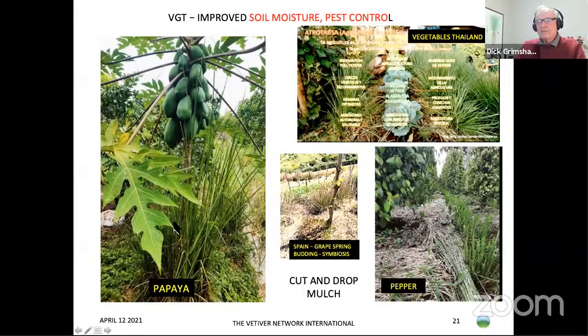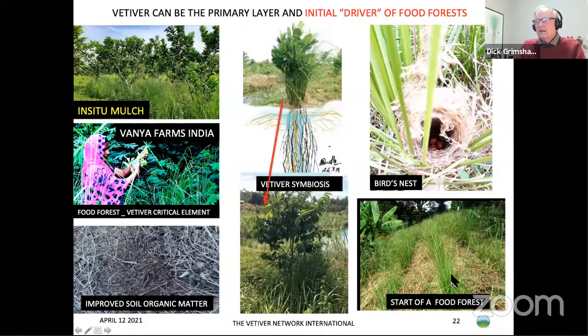Papaya seems to respond very well to vetiver, as seen in Africa as well. Here you can see how closely vetiver and cabbages are being grown together, and recent work from Spain shows young grape vines early in the season responding well to vetiver. It is also being used in pepper for mulching and protection. Vetiver can also be used as the initial driver of food forests — interesting examples from Vanya Farms on the Narmada River in India, where it was planted as a first layer before fruit trees and other plants were introduced.